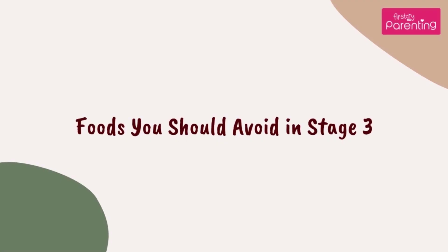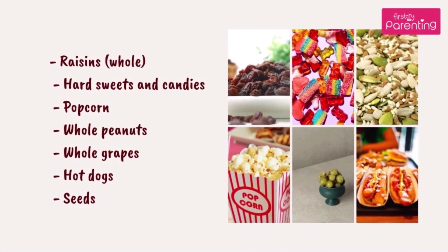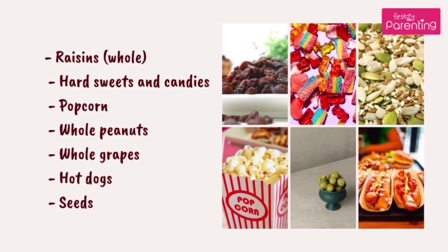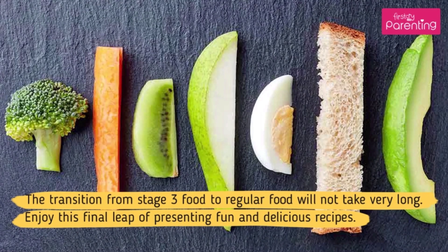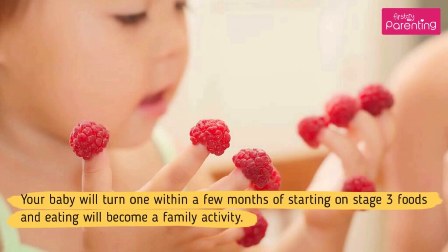Foods you should avoid in stage 3: raisins whole, hard sweets and candies, popcorn, whole peanuts, whole grapes, hot dogs, and seeds. The transition from stage 3 food to regular food will not take very long. Enjoy this final leap of presenting fun and delicious recipes. Your baby will turn 1 within a few months of starting on stage 3 foods and eating will become a family activity.